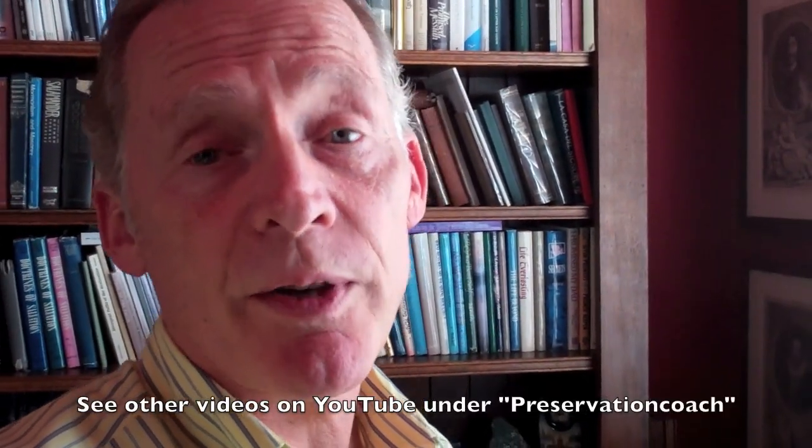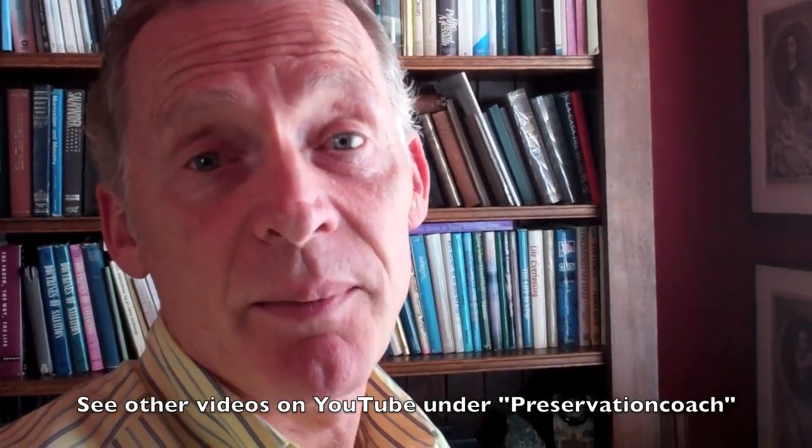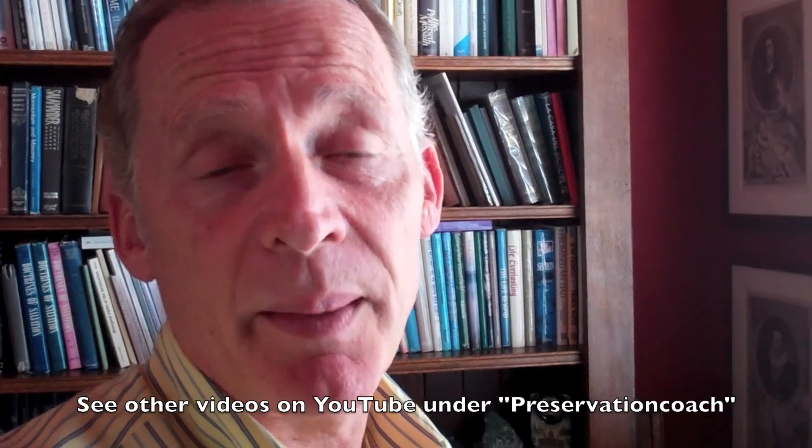There are a couple of interesting videos on YouTube. You can go to Preservation Coach and see videos about people who have used museum wax and anchored down their items. I think you'll find them interesting. Good luck, and hope to see you soon!